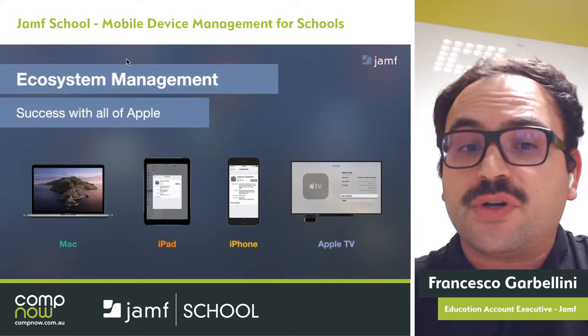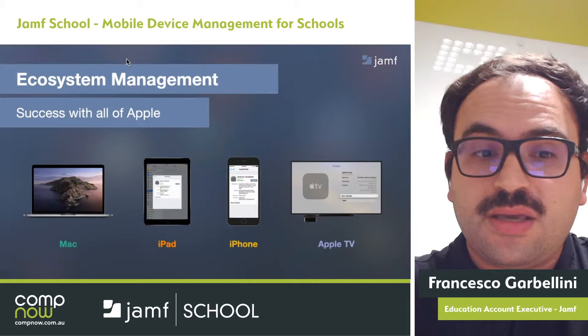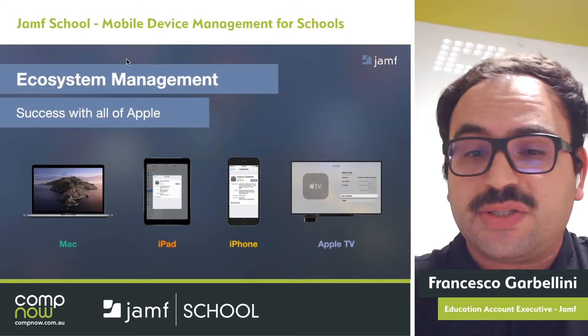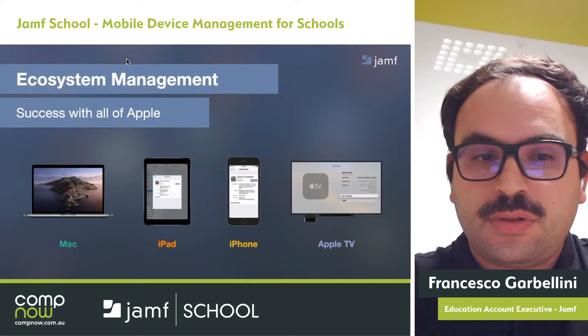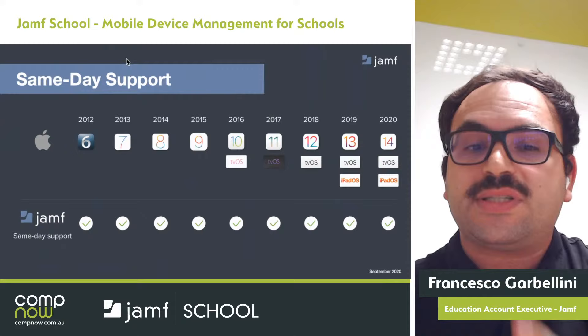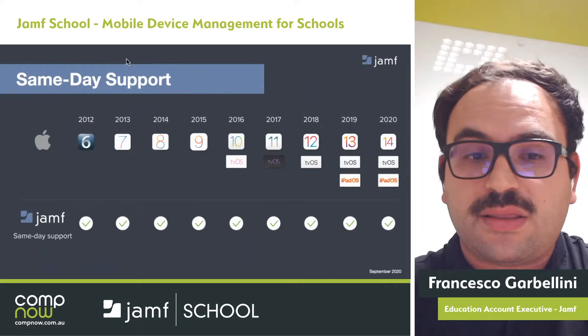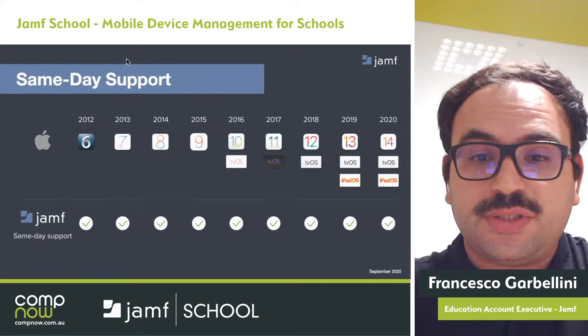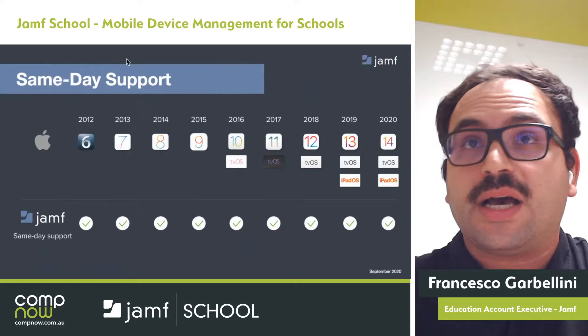Since 2002, Jamf has been laser-focused on helping organisations succeed with Apple, supporting the Mac, iPad, iPhone, and Apple TV. Our Apple-exclusive focus means you get unparalleled support for your Apple initiatives. Since 2012, Jamf has consistently delivered same-day support for new Apple operating system releases. This year, Jamf supported iOS 14, iPadOS 14, and tvOS 14 on release day, September 16th. macOS 11 Big Sur was also supported by Jamf shortly after release. This same-day support is a major differentiator that makes Jamf the standard for Apple management.